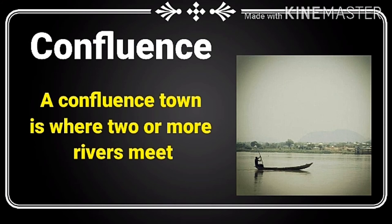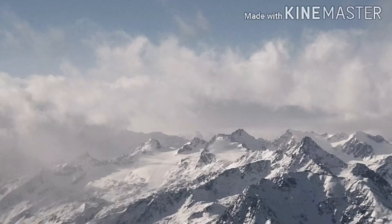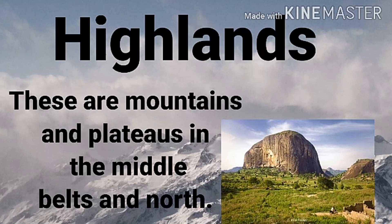Abuja is the capital city. Lagos is the largest city in Nigeria and the second largest in Africa after Cairo in Egypt. A confluence town is where two or more rivers meet.